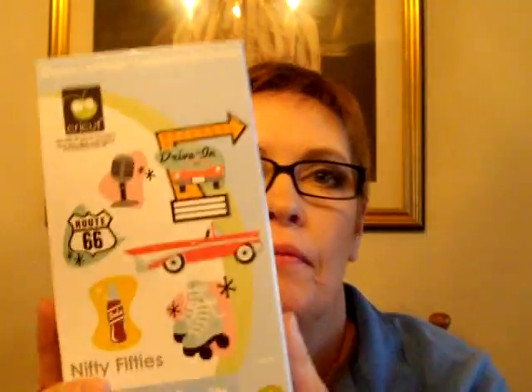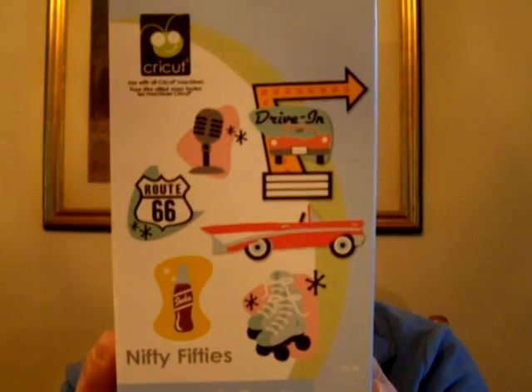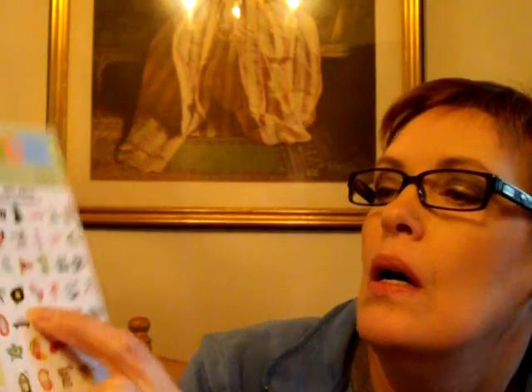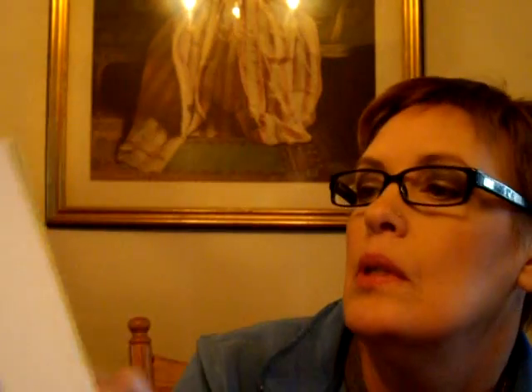This one is Nifty Fifties, and all of these I got on sale at places like All My Crafts, Memory Miser, Walmart, JoAnn, or Michaels. This one has a bunch of retro images — there's a jukebox, a milkshake, a car, a vintage fifties chair, a dress form, Route 66, a toaster, and a blender. I was born in the fifties, so a lot of these images are dear to my heart and I think they'll make really fun cards.